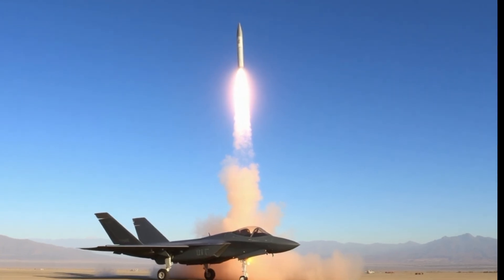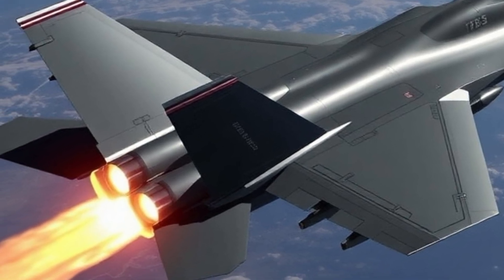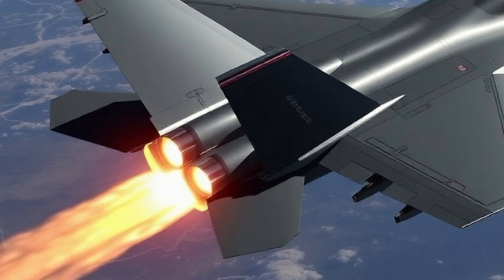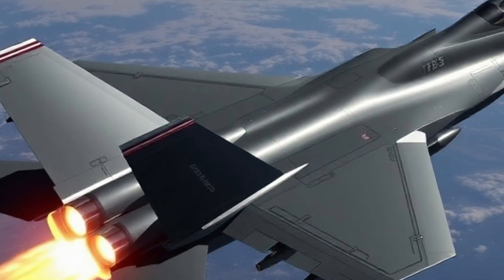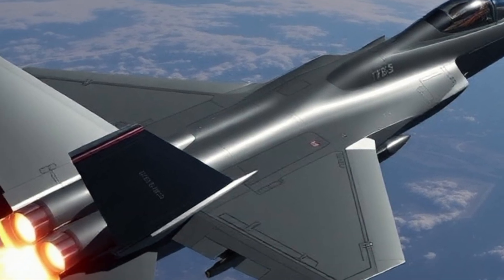One of the most talked-about upgrades is the integration of the AIM-260 Joint Advanced Tactical Missile. This missile replaces the older AIM-120 AMRAAM and offers extended range and faster target lock capabilities, crucial in the fast-evolving combat theaters of the modern era.